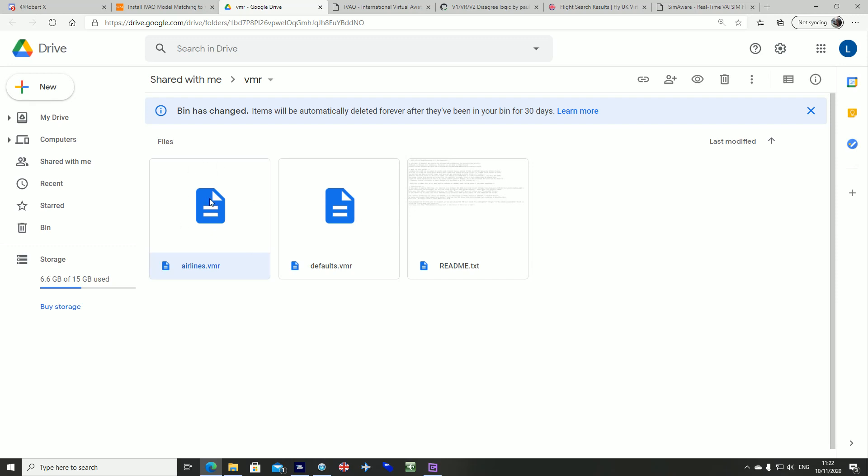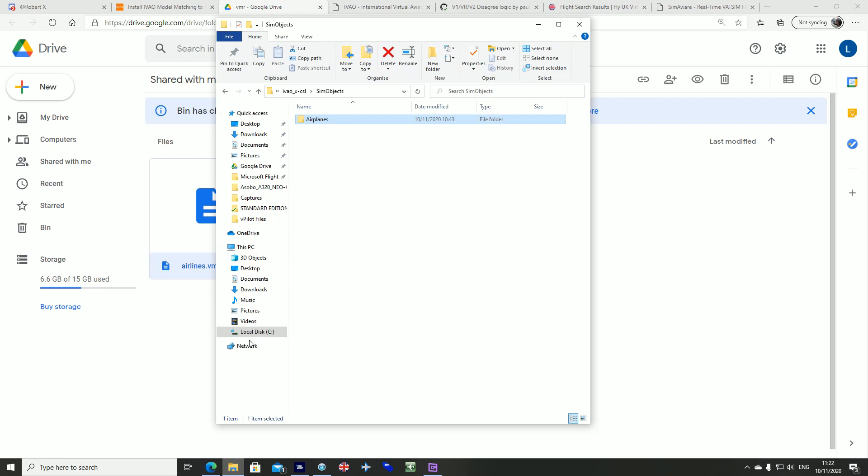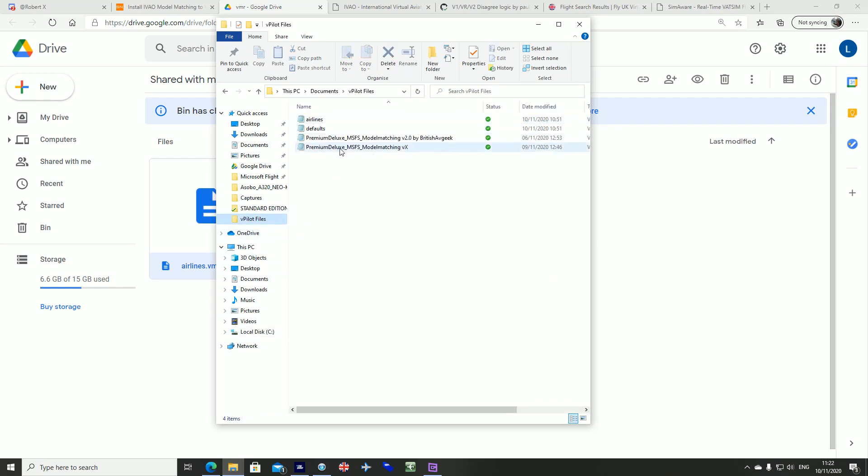I've put the airlines.vmr file into my vPilot folder as you can see there. I've got his defaults folder as well but I'm actually going to delete that because that puts in the generic Asobo ones that we've always tried to get rid of. So inside my vPilot files I've got airlines from Mr. Mercury and my premium deluxe model matching file from Flight Simulator as well, so there's both in there.